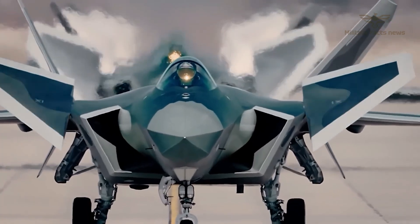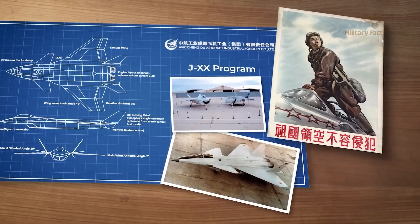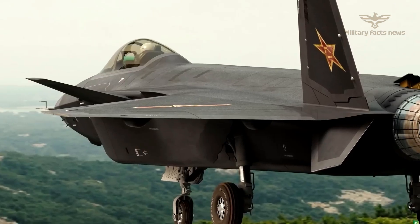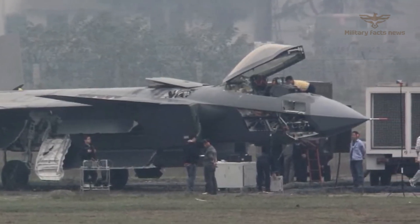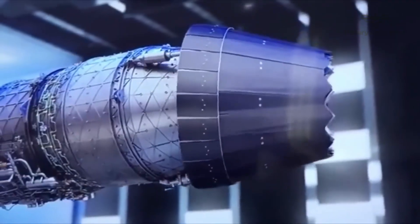The J-20 has a distinctive triangular design and a wide bezel, meaning it has a larger radar cross-section than the F-35. However, it is equipped with the most advanced radar absorbing materials and advanced electronic countermeasures to reduce the chances of being detected. The system is made highly maneuverable, and features a modern thrust vectoring engine and aerodynamic capabilities.